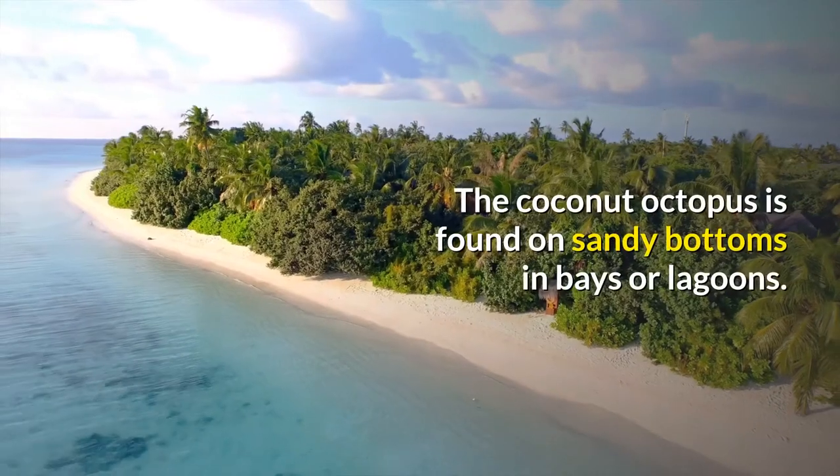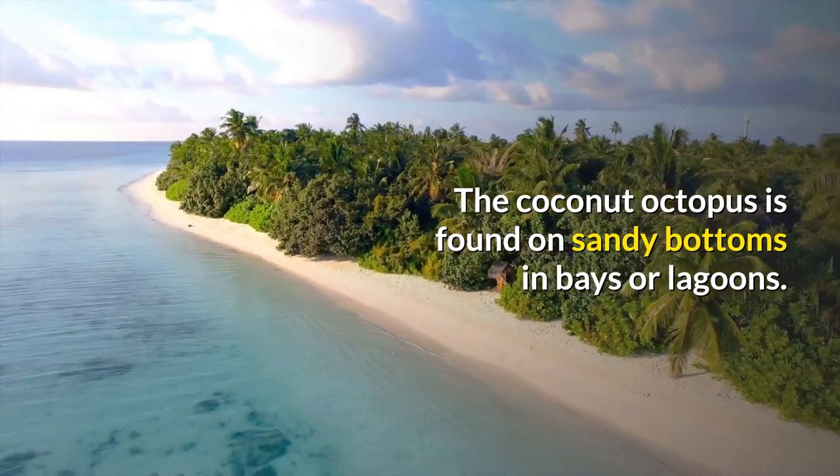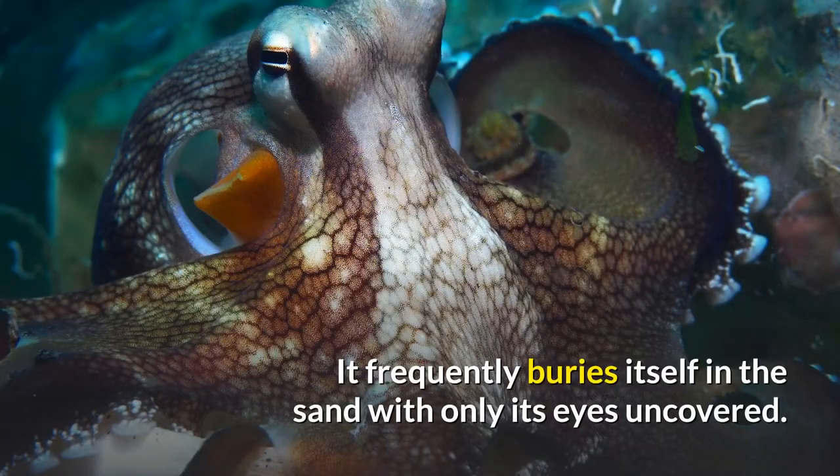The coconut octopus is found on sandy bottoms in bays or lagoons. It frequently buries itself in the sand with only its eyes uncovered.